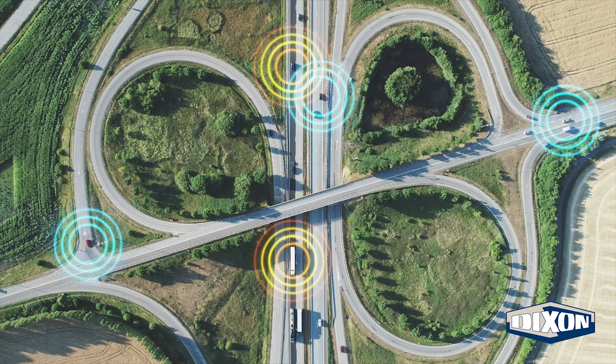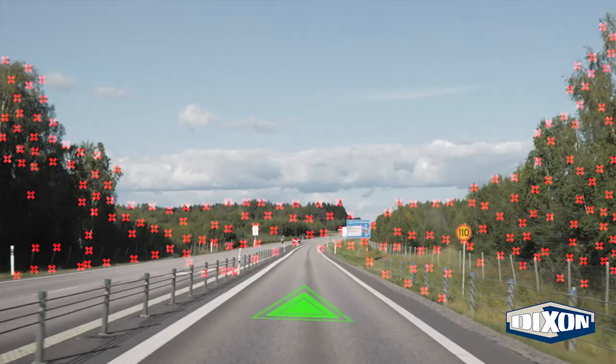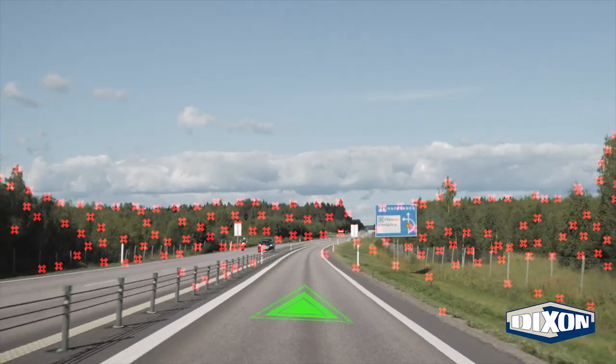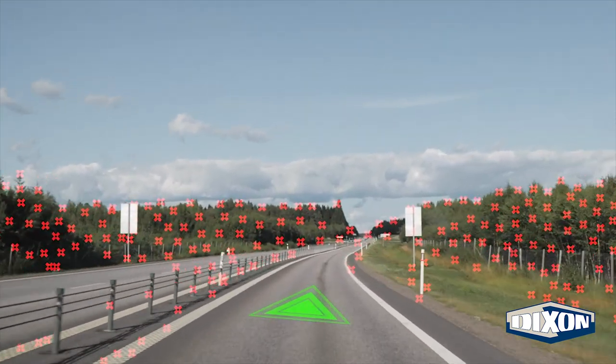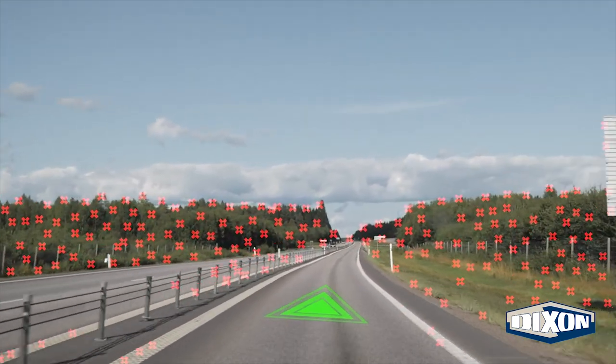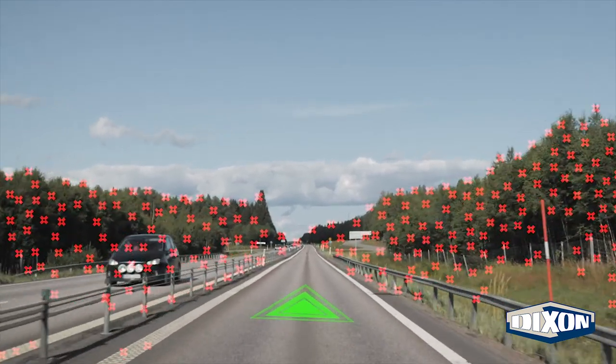Self-driving vehicles are certainly on trend. Truck, rail, air — every industry seems to be making strides in that direction, and the mining industry is no exception. Autonomous trucks have had a presence in mines for the past few years, with CAT, Komatsu, and Hitachi all offering automated systems to their clients.